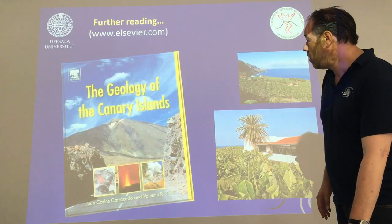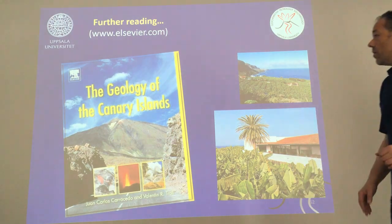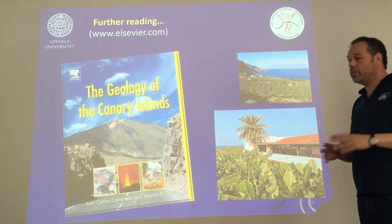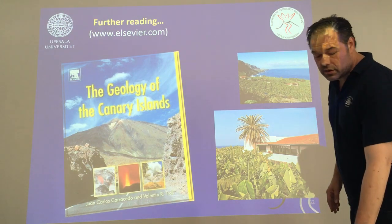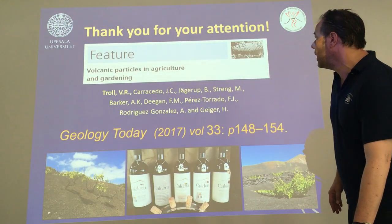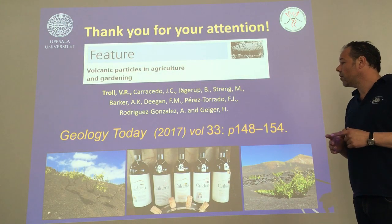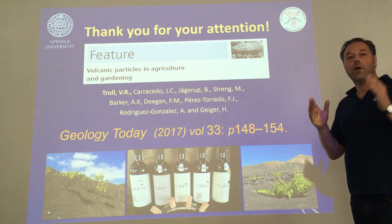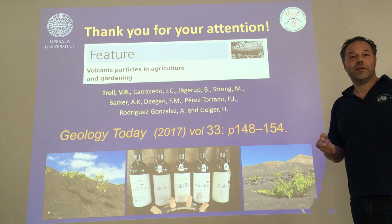If you're interested and want to read more, here's my book 'The Geology of the Canary Islands,' where we discuss building stones and agriculture. We also published this in a little article, and I have some reprints here for those of you who are interested. Thank you for your attention.